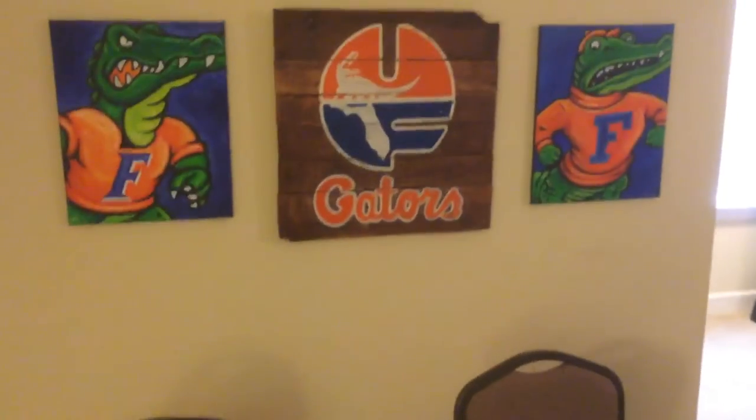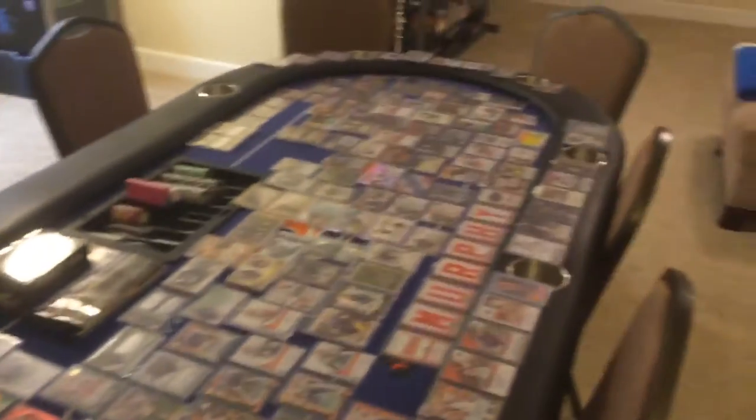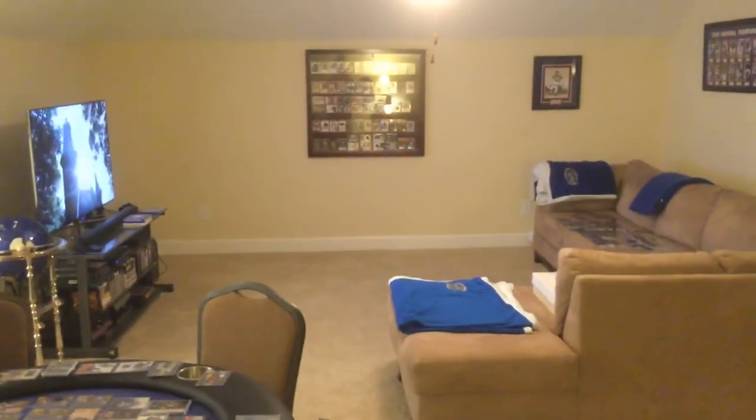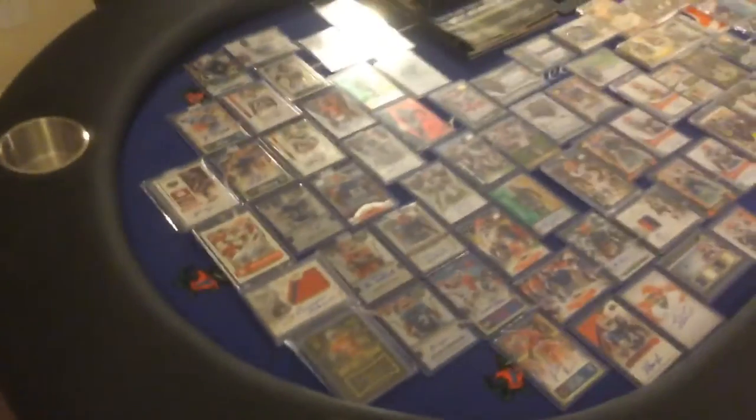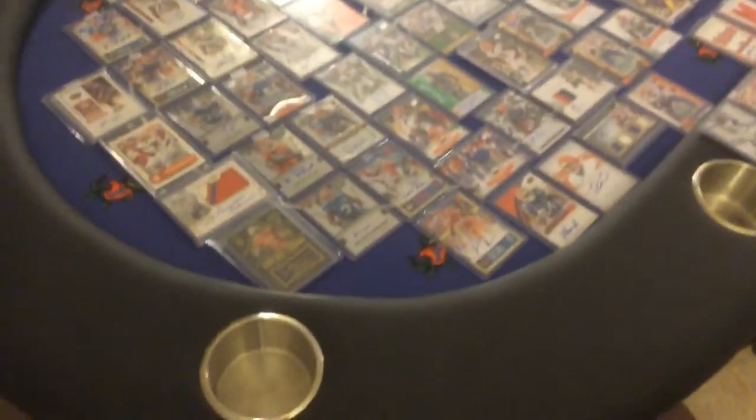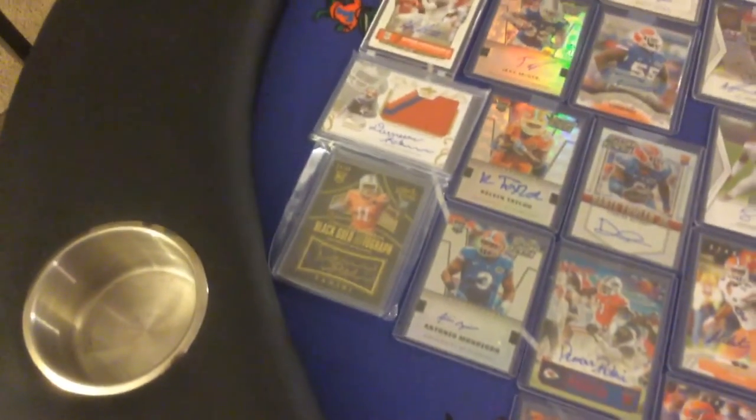Those other two were custom paintings, and then one in the middle is a custom Gator logo on a crate. We're gonna go through all these Gator autographs and all the stuff in the Gator autograph collection case. Let's start with the stuff on the Gator poker table — we'll go through the basketball first and baseball just to get them out of the way, but nothing too spectacular here, just some random basketball players.